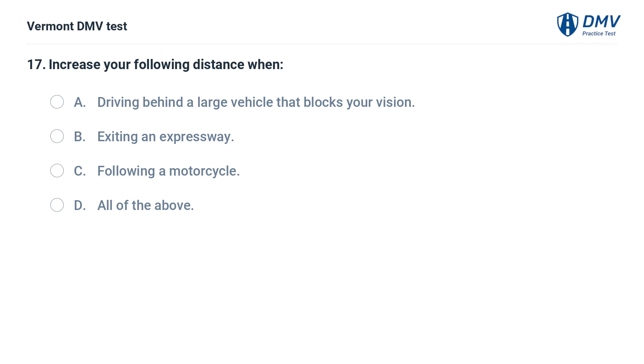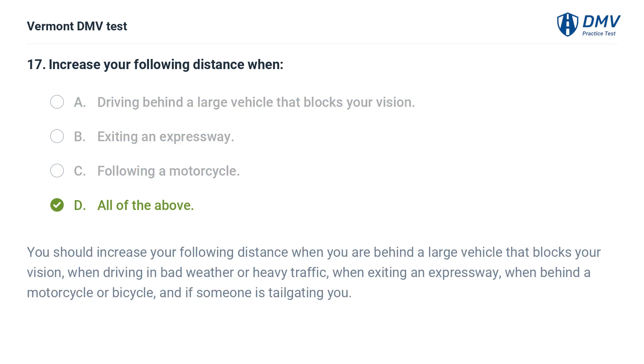Increase your following distance when: A. Driving behind a large vehicle that blocks your vision. B. Exiting an expressway. C. Following a motorcycle. D. All of the above. The correct answer is D: All of the above. You should increase your following distance when behind a large vehicle that blocks your vision, when driving in bad weather or heavy traffic, when exiting an expressway, when behind a motorcycle or bicycle, and if someone is tailgating you.